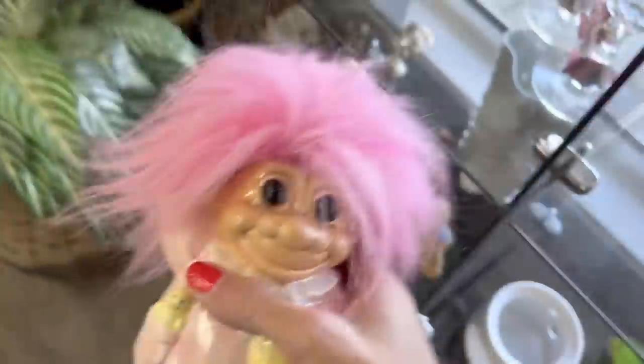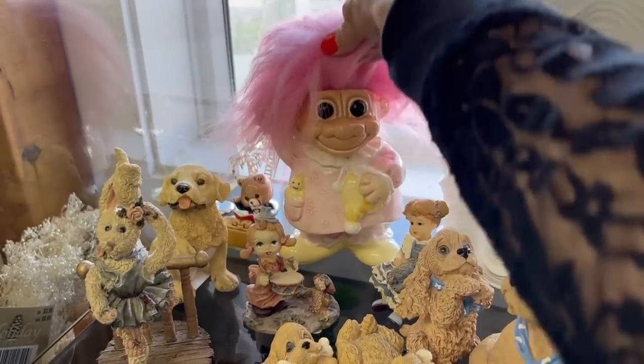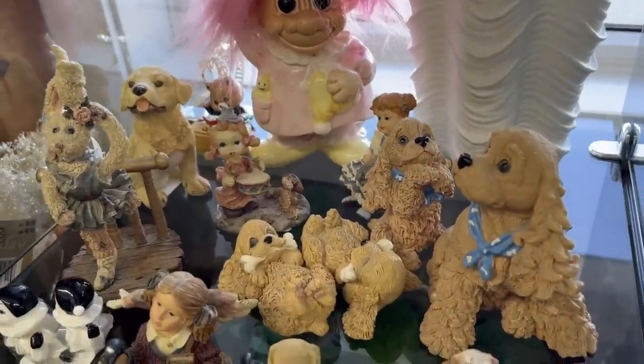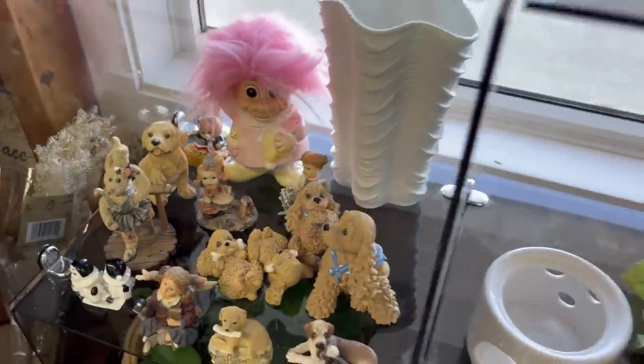I decided to put the troll doll back — it is ceramic and I don't know how well it's going to do. It's really not my thing, so I'm going to leave it for somebody else.